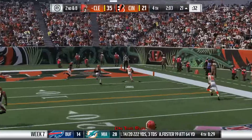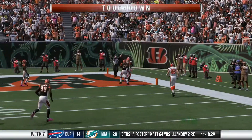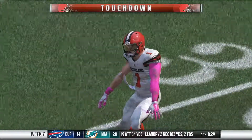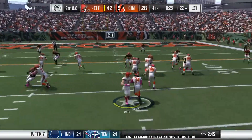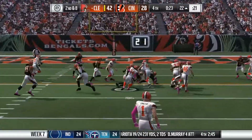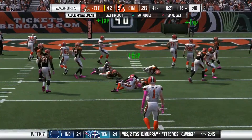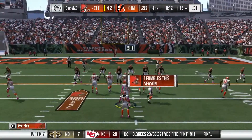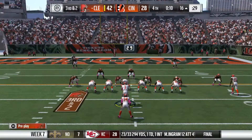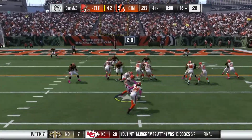We hand it off to Crowell one more time and he makes his way to the end zone, 35-21 now. Smith rolls out to his right and finds Gabriel for the walk-in touchdown. If it wasn't already over, it is now. The Browns are going to end up tying the Bengals for the first place spot in the AFC North, both at 6-1. A huge divisional win for the Browns and Mikey Smith.